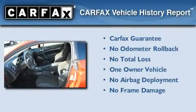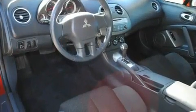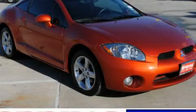This Mitsubishi has had only one owner, and it qualifies for the Carfax buyback guarantee. This vehicle is sure to sell fast. Call and arrange your test drive today.